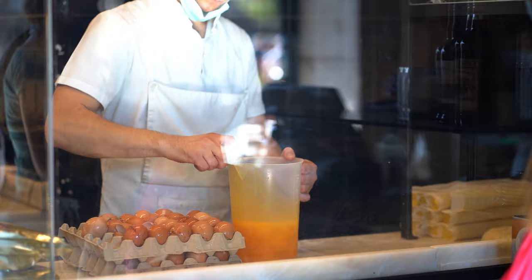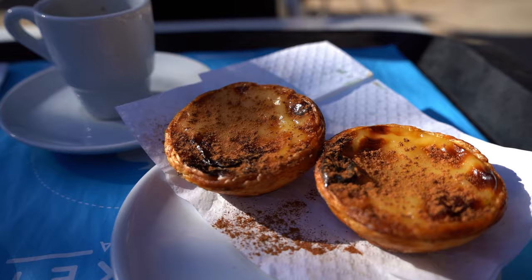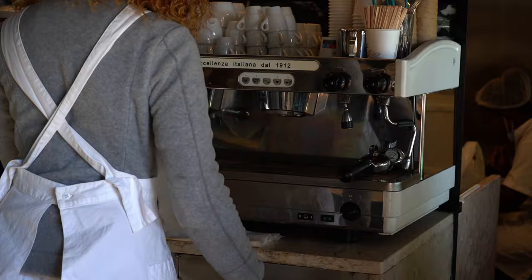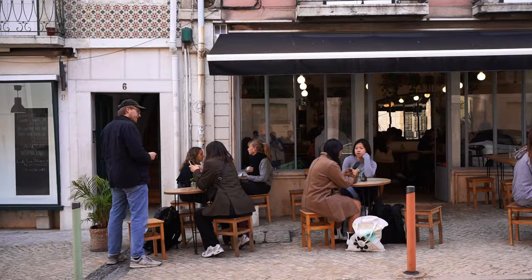We got three pastéis from Mantegaria here in the Timeout Market. We really like this spot because you can see the guys working in the kitchen making the tarts. You can sit outside on the terrace or order from inside the market, but we prefer the little takeout counter outside. We got them with canela — cinnamon. You can also get sugar on top, but we prefer just cinnamon since they're already quite sweet. Grab a little espresso too, because that's the traditional way to have coffee in Portugal — pastel with espresso.